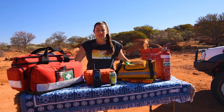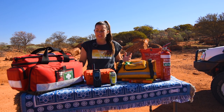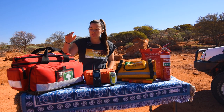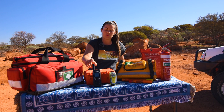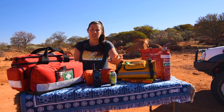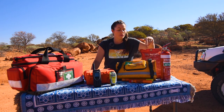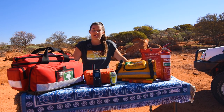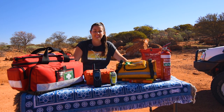G'day guys, Ames here from Sparky's on the Loose. Today I'm going to talk about safety equipment — what we carry, why we carry it, how it's come in handy. We'll go through what we carry in our first aid kit with all the medicines, talk about the sat phone, PLBs — the number one thing you should have travelling — and firefighting equipment, flares, and other bits and bobs. Let's get into it.